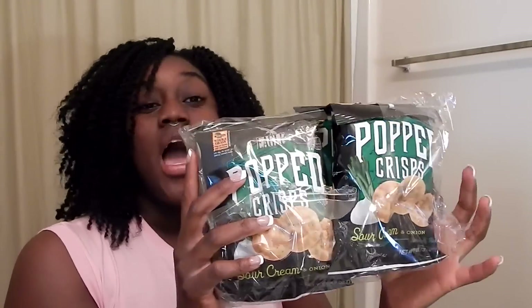Hi everyone, welcome back to the Glam Life! I've got another Dollar Tree haul for you all, so I'm gonna get right into it. Let's start with the food items.